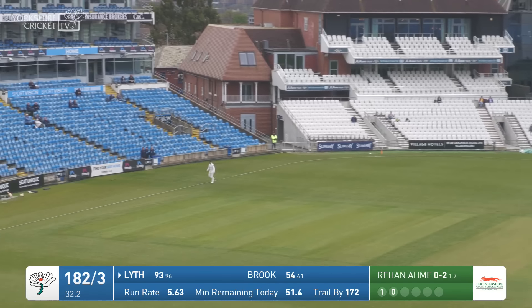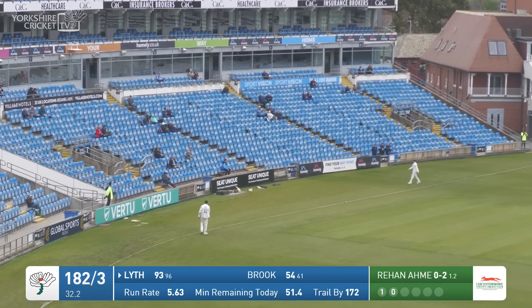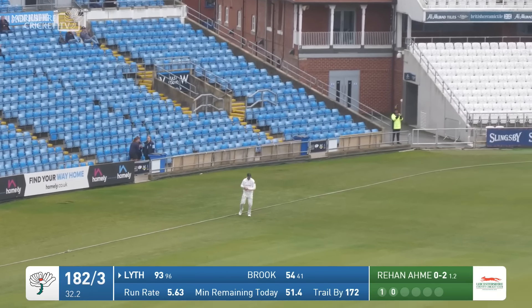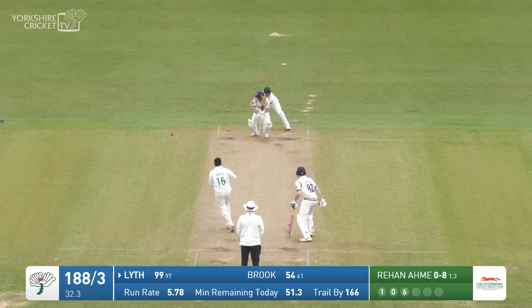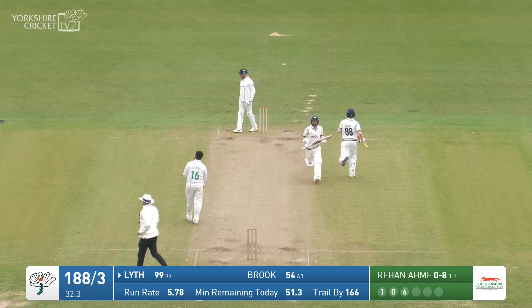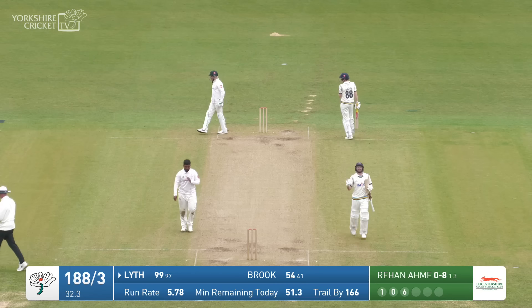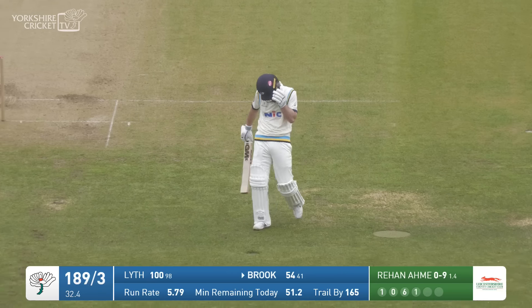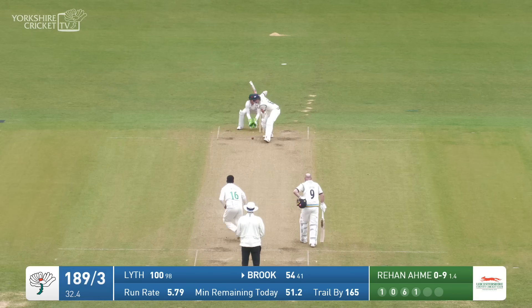Ahmed in, drops short, Lythe goes back, pulls it over mid-wicket for six. 99 to Adam Lythe. So here is Ahmed to Adam Lythe who tucks it into the leg side — and there you go, the fists are being shaken once again. It's been a tremendous effort by him and in this partnership with Harry Brooke.